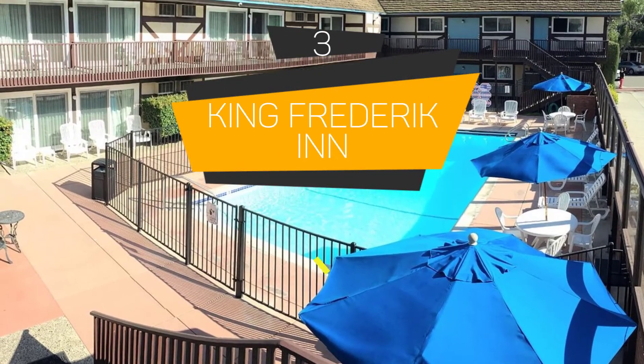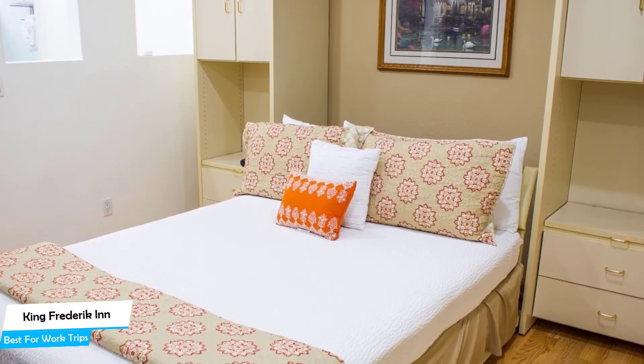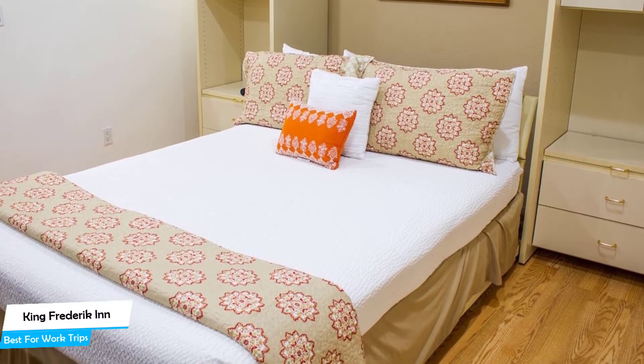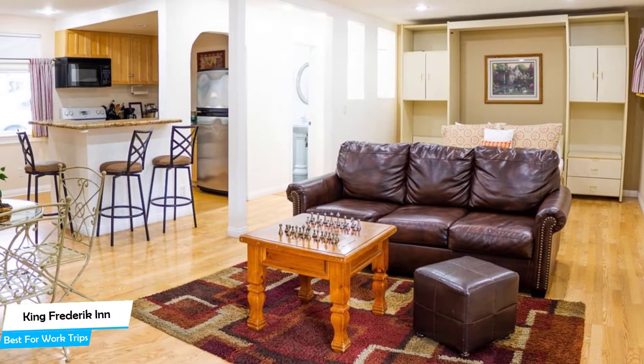Number 3: King Frederick Inn. Best for work trips. If you're traveling for work or for a business meeting, then you're probably traveling alone. Because of our busy lives, we don't get too much time on our own, and that's why we need to make the most of it. What you need is a hotel that is easy to access, has a good location, has meeting areas, and a comfortable bed you can jump into at the end of the day. The King Frederick Inn has all of that.